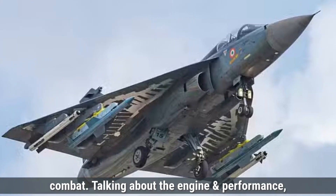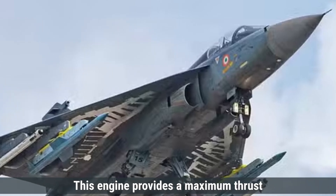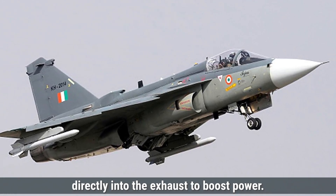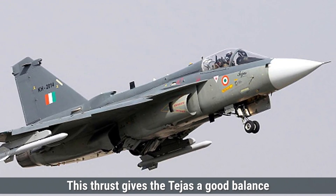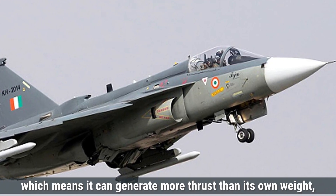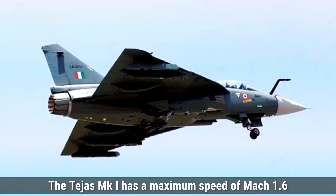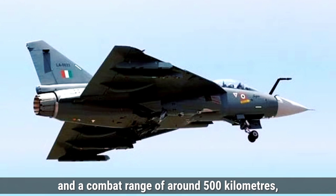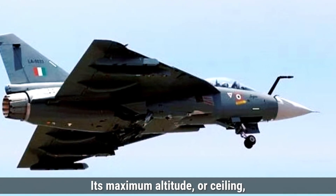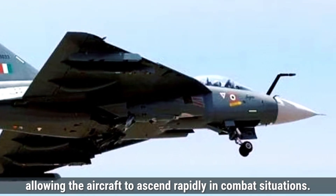Talking about the engine and performance, the Tejas MK-1 is powered by a General Electric F404-GE-IN20 turbofan engine. This engine provides a maximum thrust of 84 kilonewtons with afterburners, giving the Tejas a good balance of speed and maneuverability. The thrust-to-weight ratio is approximately 1.07, meaning it can generate more thrust than its own weight. The Tejas MK-1 has a maximum speed of Mach 1.6 and a combat range of around 500 kilometers, extendable up to 1,150 kilometers with drop tanks. Its maximum altitude is 15,200 meters and its rate of climb is 240 meters per second.